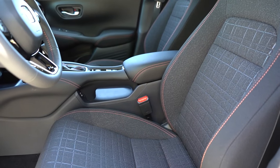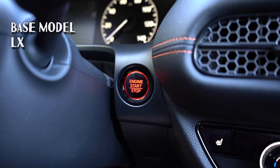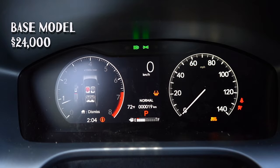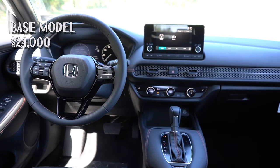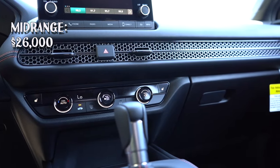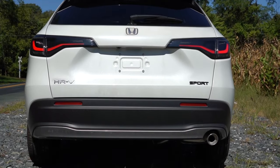Existing trim options won't change too much. The base model is the LX, with highlights including 17-inch wheels, push-button start, a seven-inch screen, and four USB ports — pretty basic stuff. The MSRP of the entry-level model will be around $24,000. The mid-range trim is the Sport, priced two grand above the LX. For that money, you get 18-inch black alloy wheels, remote start, keyless entry, and heated front seats.